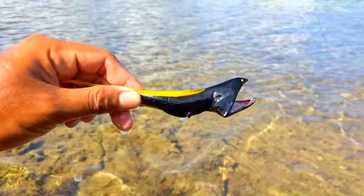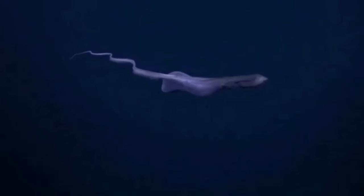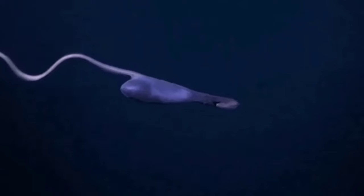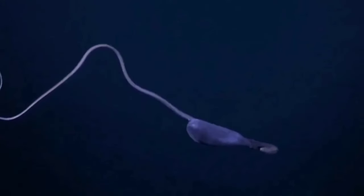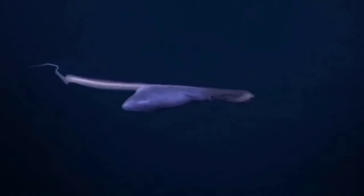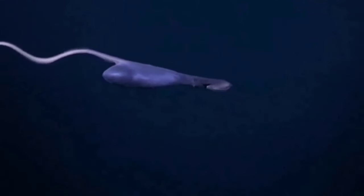This is a gulper eel. Male gulper eels generally have larger eyes than females. Scientists believe that males find females mainly by following the scent of pheromones released by females. However, the ability of pelican eels to produce light at the tip of their tail is also used to attract the attention of the opposite sex to reproduce.